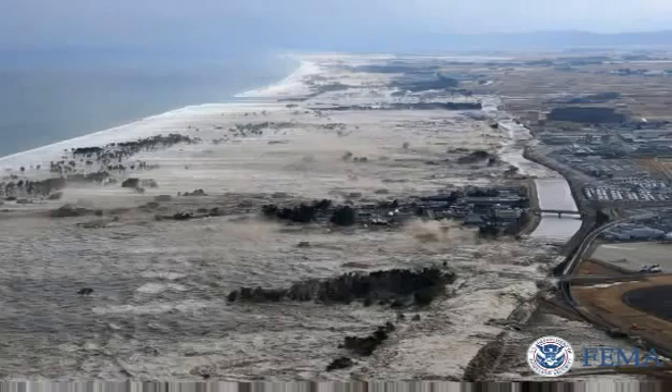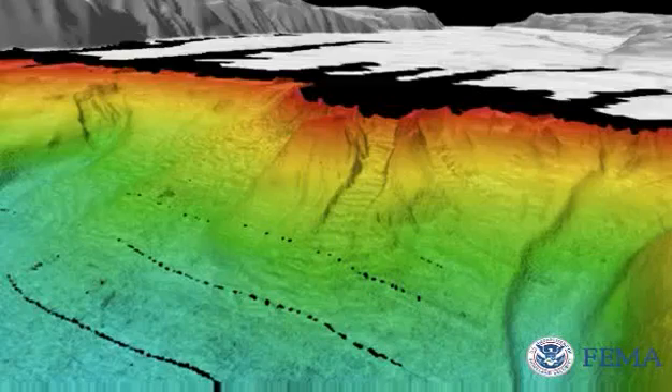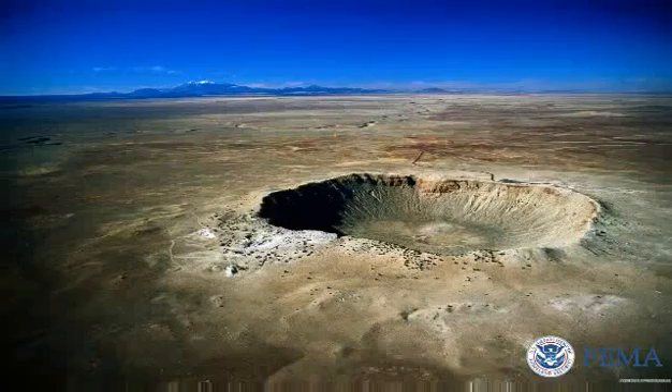A tsunami is a series of waves caused by a sudden shift in the ocean floor. Although earthquakes usually cause such shifts, they can also be the result of undersea landslides, volcanoes, or even meteor impacts.